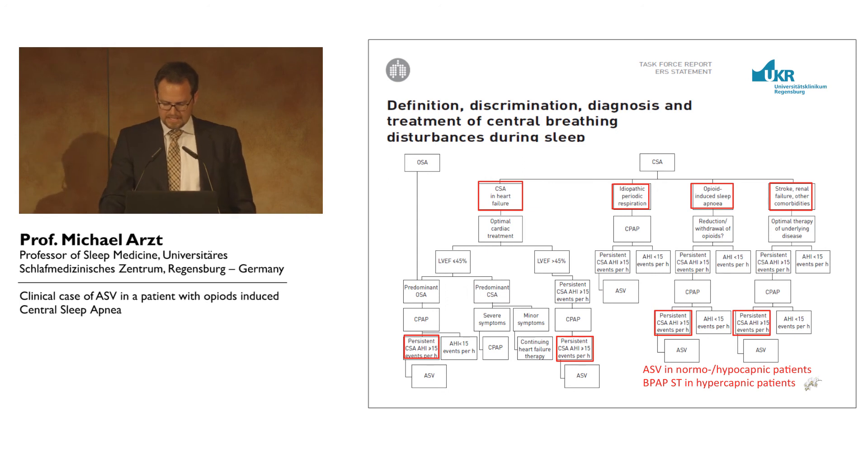So this is the main message: we have to distinguish between normocapnic and hypocapnic patients in central sleep apnea. And another important point — I think we should not treat central sleep apnea with an AHI of 6 or 7. The relevant severity begins above 15, although this is, of course, also arbitrary.